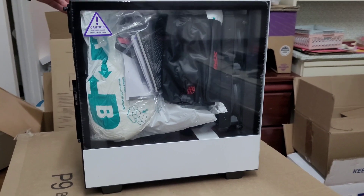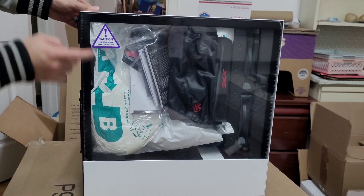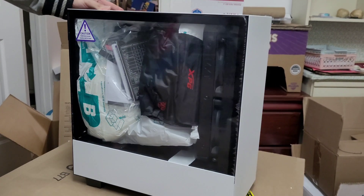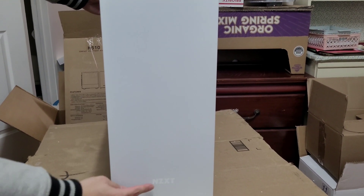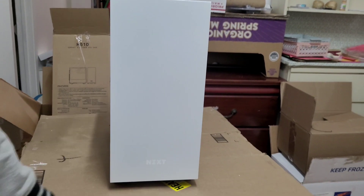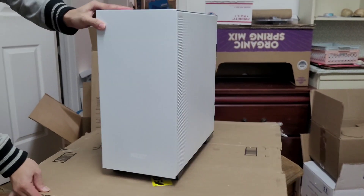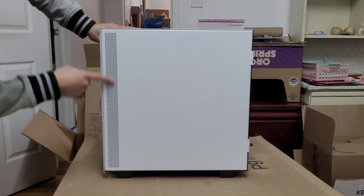Let's take a look around the case. We have a tempered glass side panel. In the front we have the NZXT logo and nothing else. Inside we have some air vents.